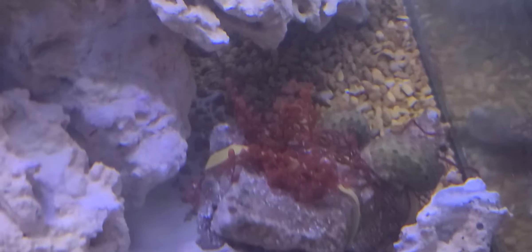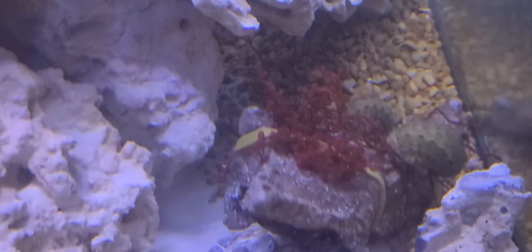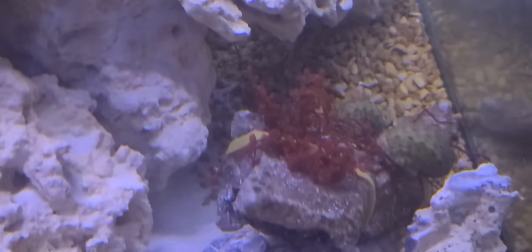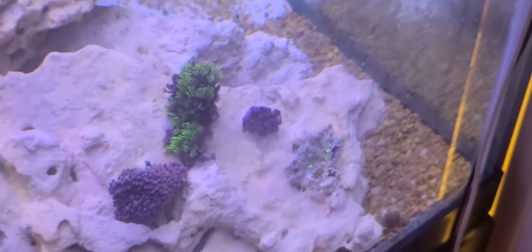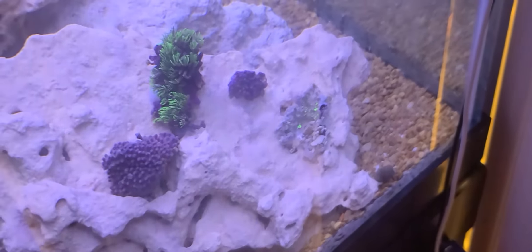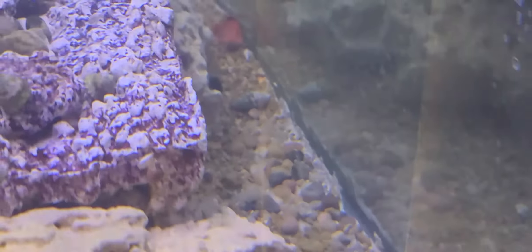That right there is called red grape — it's got little red grape-like balls on the stems of the plant. Got some green star polyps on this rock too. I'm hoping it'll actually cover up the rock a little.